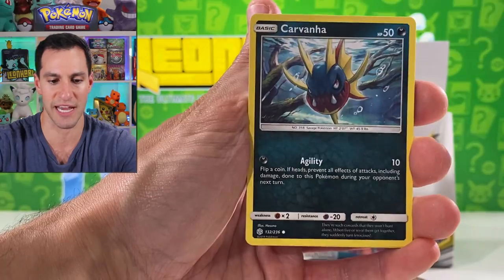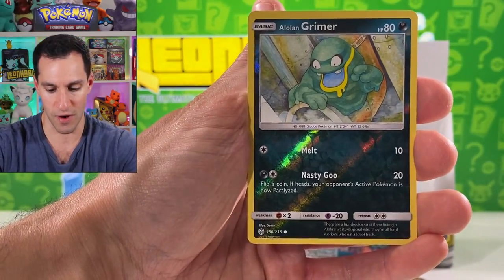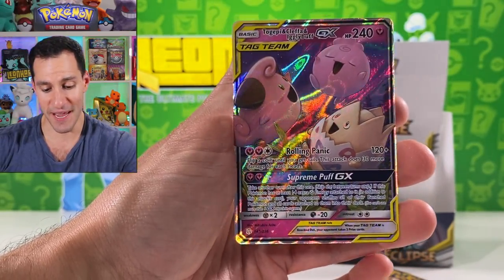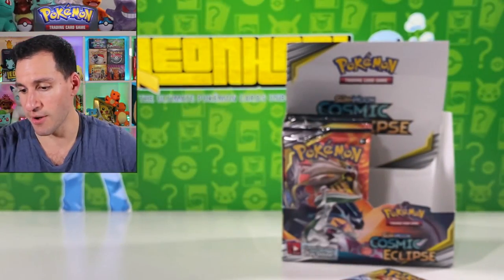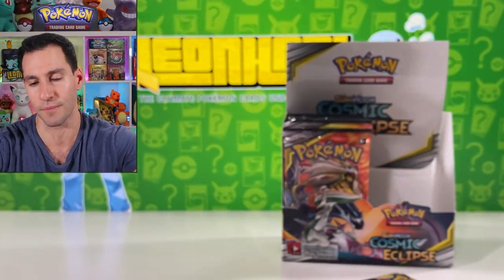Water energy. Let's get a character card. Grimer — told you, the babies are back! Togepi, Igglybuff, Cleffa — beautiful! I knew I was gonna pull it, I knew before I opened the box that that was going to be the one we were gonna pull!